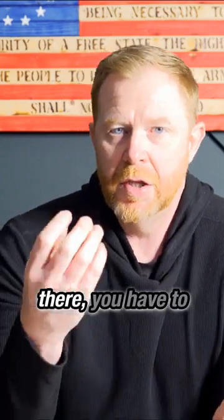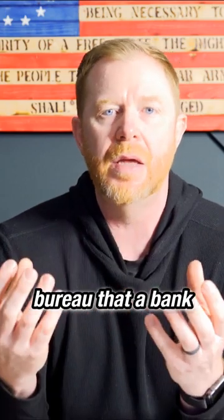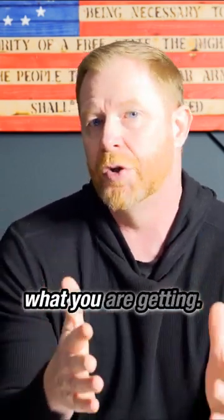There are some really cool credit hacks out there. You have to look at your personal bureau, but you also have to look at the bureau that a bank or lender is pulling, because theirs is far more detailed than what you're getting.